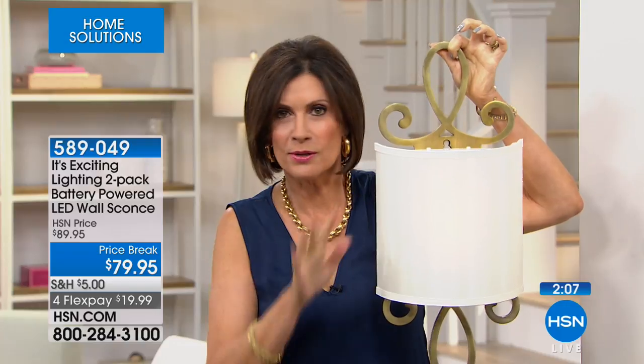I remember when I redid my condo — the first thing they did was ask where do you want your sconces so we can wire it to the wall. The lighting fixtures were expensive, and then getting the electrician to attach them — and then you're stuck, you can never change it. This is $40 each — and we're going to include both of them so you'll have a matched set for over a mantel, side table, or wherever you want.